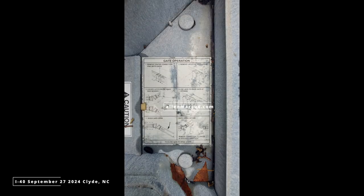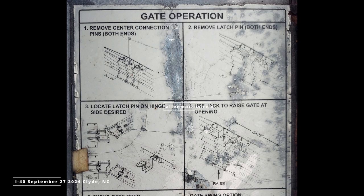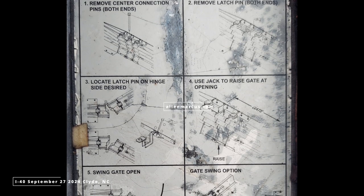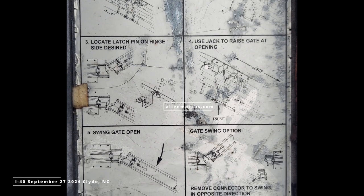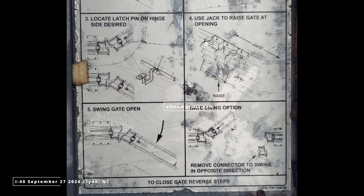This is when I discovered the gate opening instructions are printed and affixed to the top of the barricade gate made of steel. In six simple steps, the gate opens. I took a photo of this and showed the other men standing around on the I-40. Shout out to Billing Tano, who opened the first gate, showing how it's done, and gate two and three are quickly removed, as you'll see in this video.